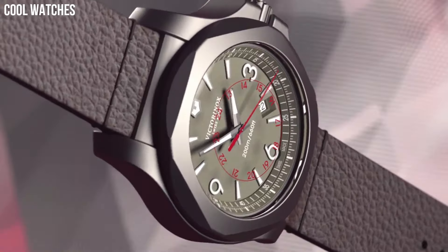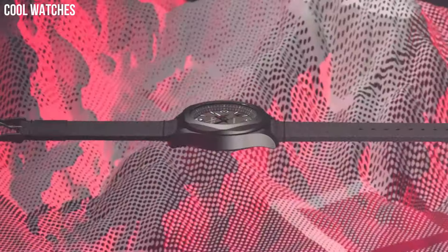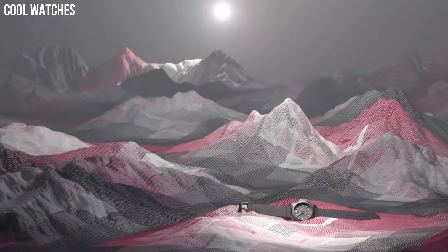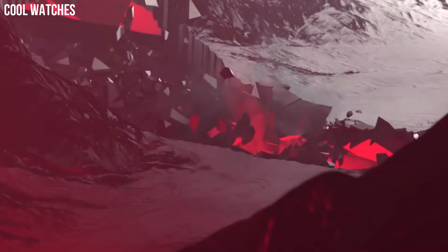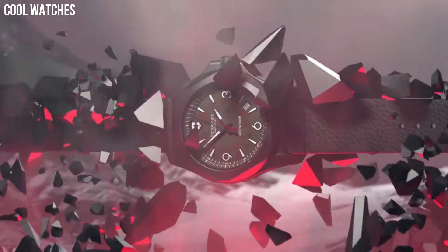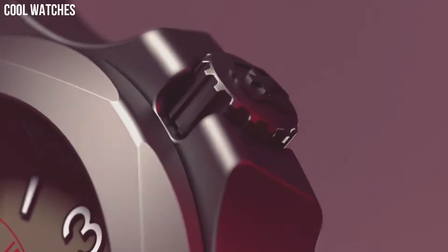This Swiss-made watch is made to withstand 130 extreme endurance homologation tests. The case is crafted from high-grade hypoallergenic stainless steel. Analog quartz movement. Special features: date, hour, minute, second. Movement: Swiss Quartz. Water-resistant to 660 feet.